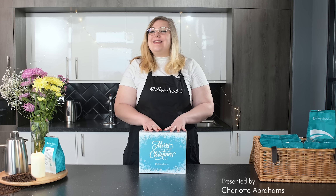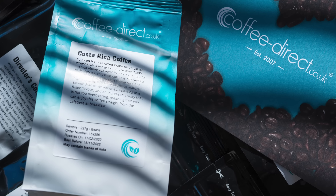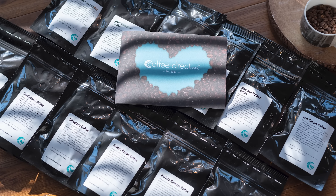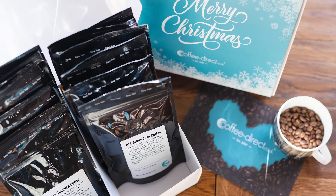Hi, welcome to the Coffee Direct Kitchen. This fabulously festive box of delights will surely bring joy to the coffee lover in your life this Christmas. Featuring 12 of our finest coffees from all around the world, available as whole beans or pre-ground for your preferred brewing method, this gift pack will bring a smile to anyone's face.